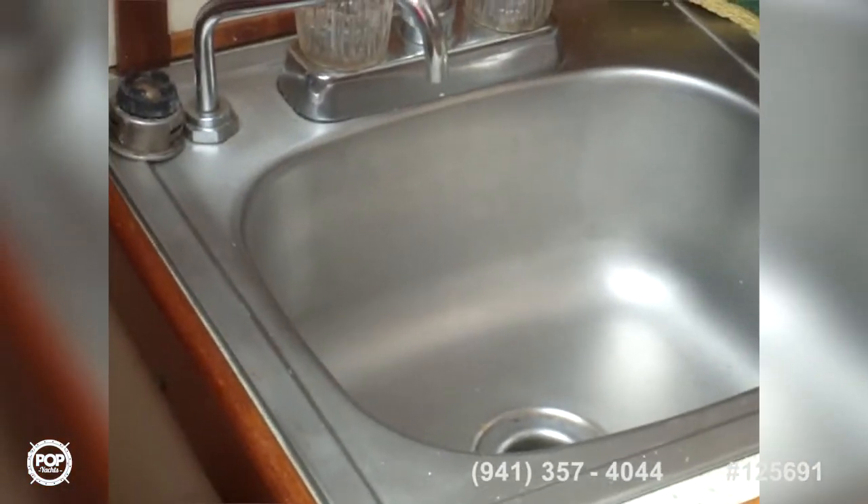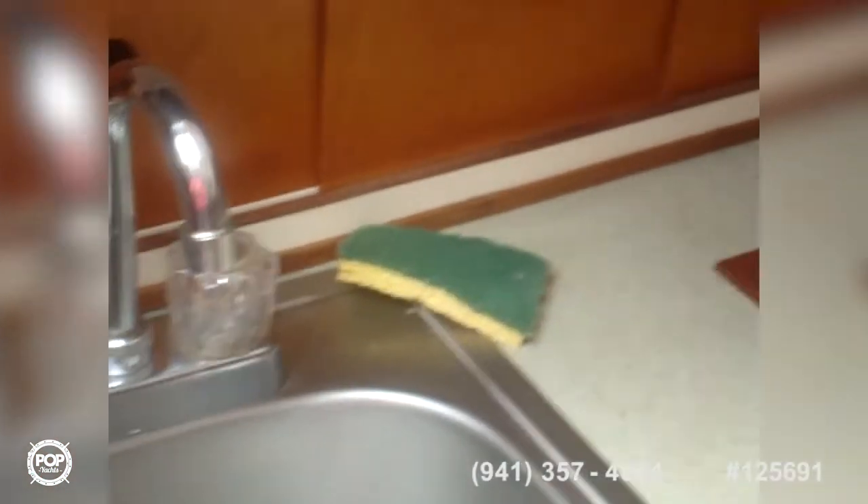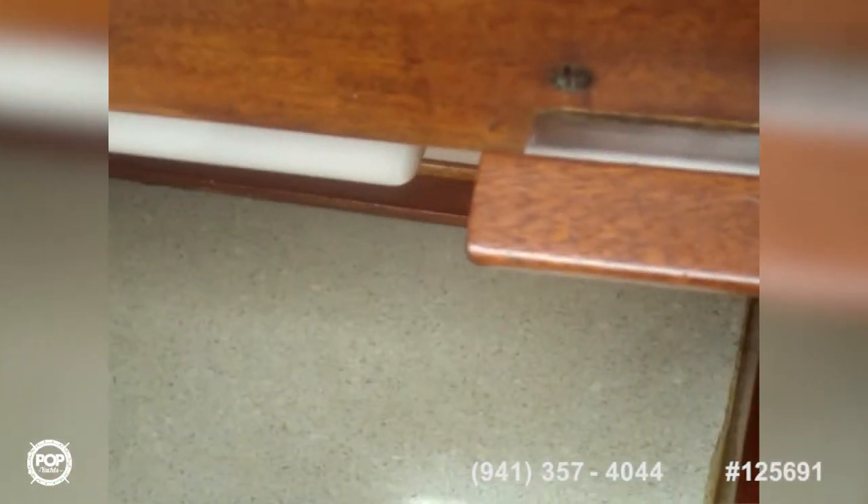Looking at the companionway going down into the galley — the galley was completely reworked. We have a Force 10 propane stove and oven, a stainless steel sink with two spigots: one pressure water, and one on the left which is a manual pump system. The companionway steps are easy to come down, not too steep. Under this area is a water tank that has been put in, and we have a refrigerator freezer.